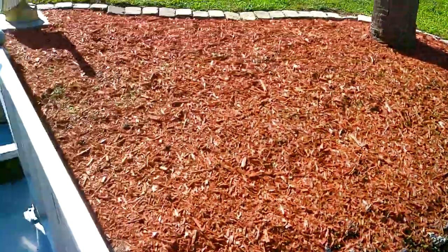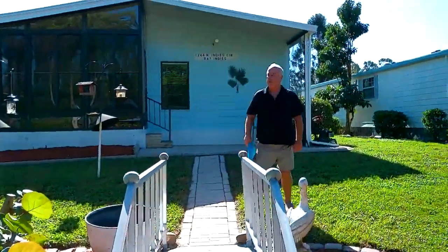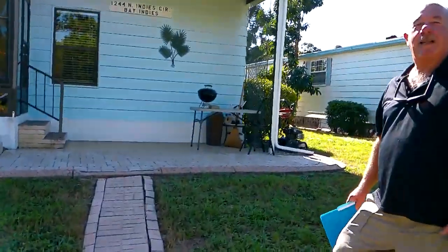I'm just going to show you some of this great view over here. Lovely home.